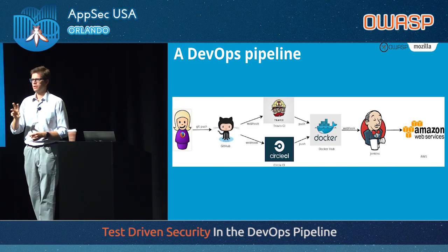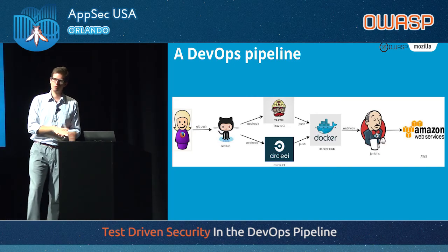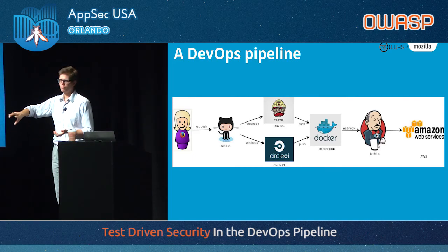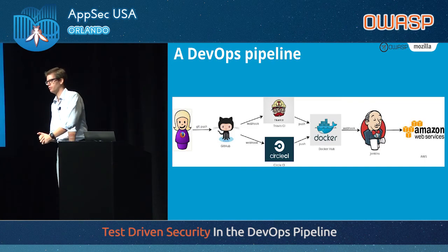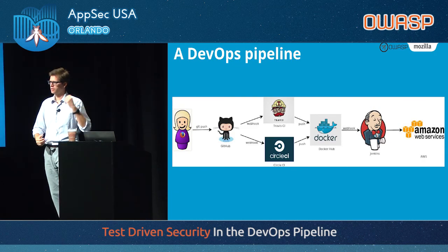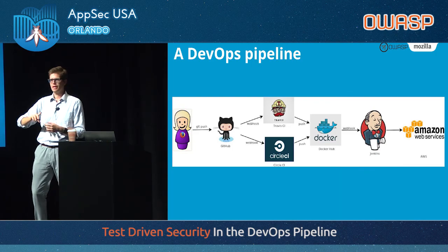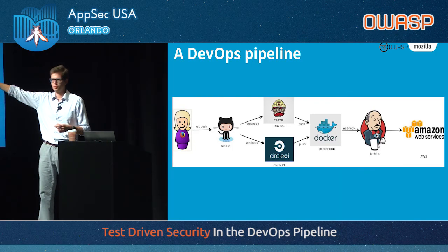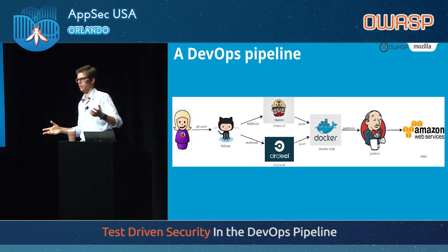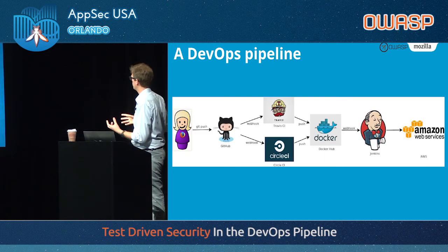Nowadays we only press a button when we want to release to production. If you release to a staging environment, it's entirely automated. We have Jenkins listen from a webhook from Docker Hub, and when Docker Hub has a new version of the container, it sends that ping to Jenkins which runs through the deployment stack. The developer on the left just has to tag a release, and a few minutes later it's deployed in the staging environment in AWS — entirely automated. They can run through it hundreds of times a day with nobody else involved.